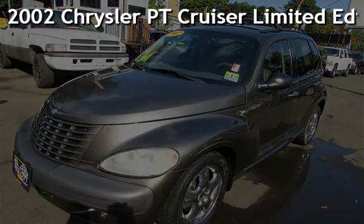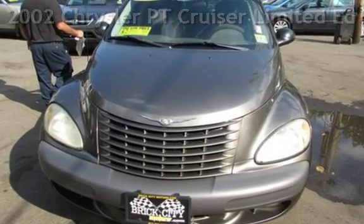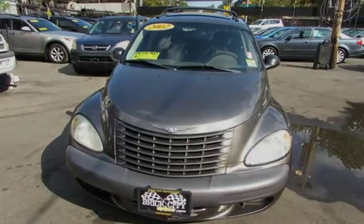Presenting a pre-owned 2002 Chrysler PT Cruiser Limited Edition. This four-door wagon has a four-cylinder, two-liter I-4 engine, with front-wheel drive and an automatic transmission.